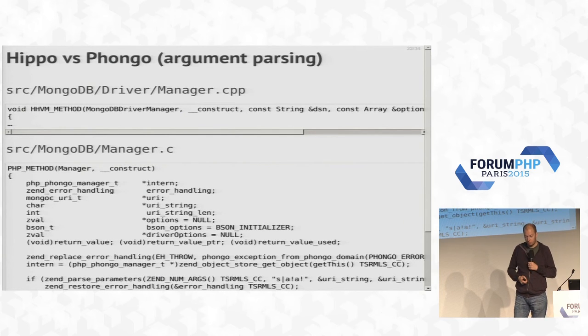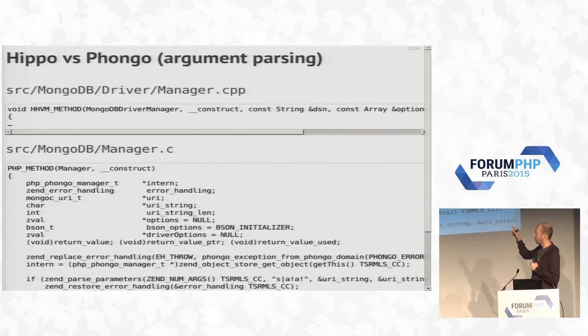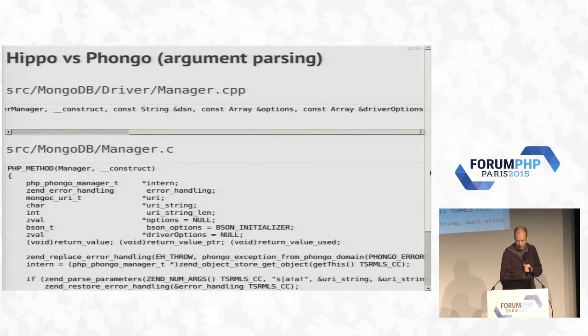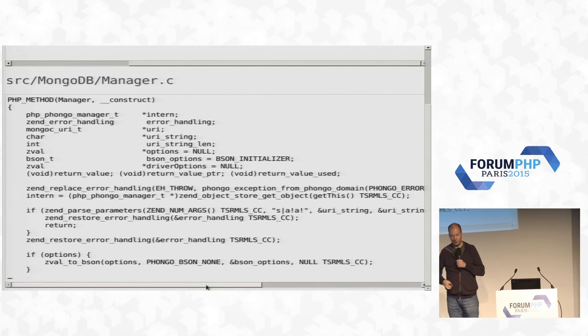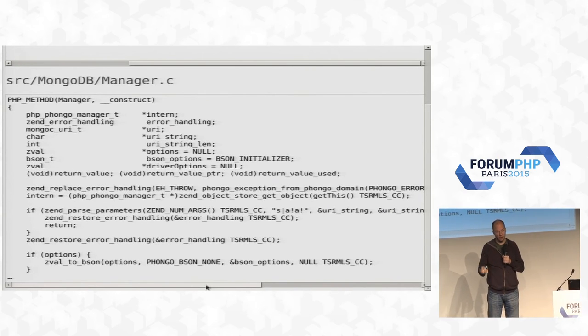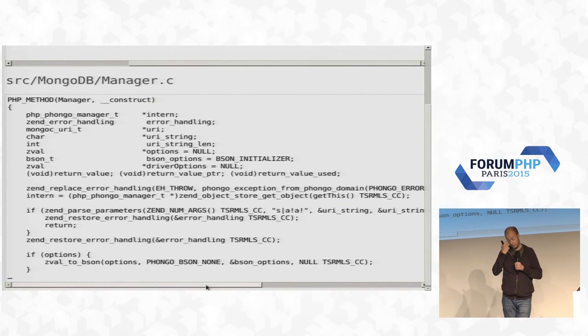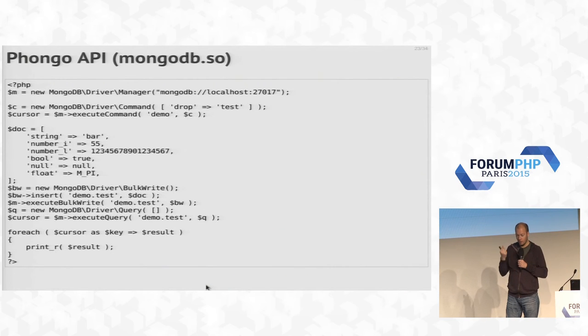A quick overview of argument parsing between HHVM and PHP: in HHVM, essentially one line instructs the engine to parse the arguments passed to your methods, putting them into a string, an array, and another array. In PHP, the same code would take about 30 lines because you need to actively parse all arguments, do type checks, and so on. Writing extensions for HHVM looks like it's going to be a lot faster.